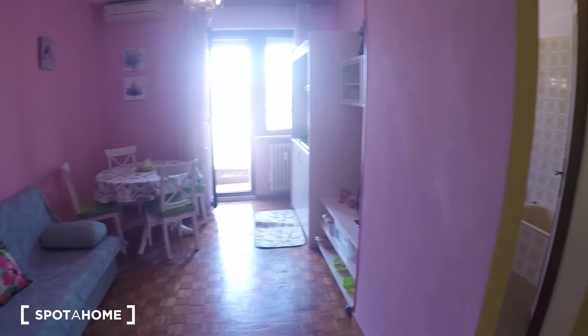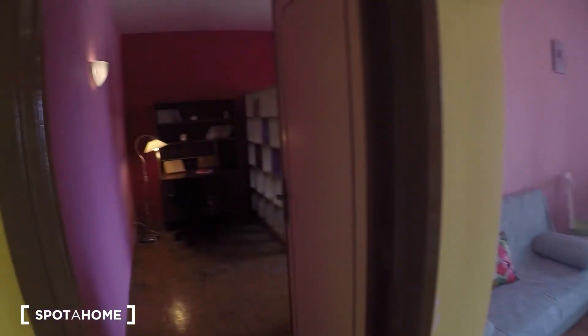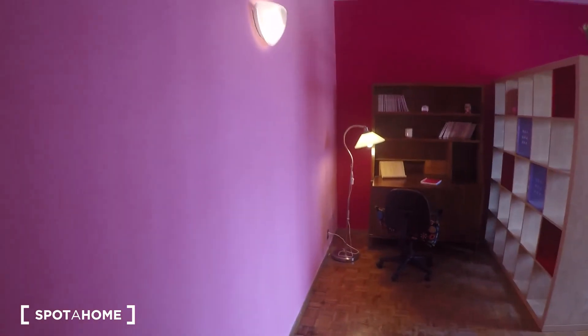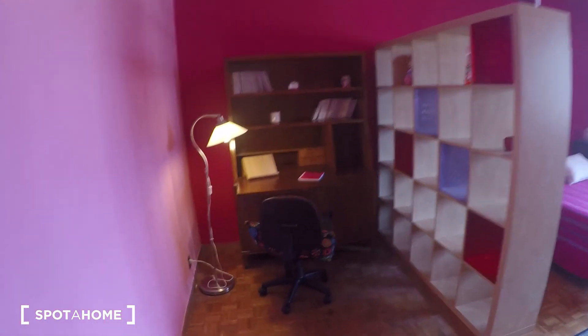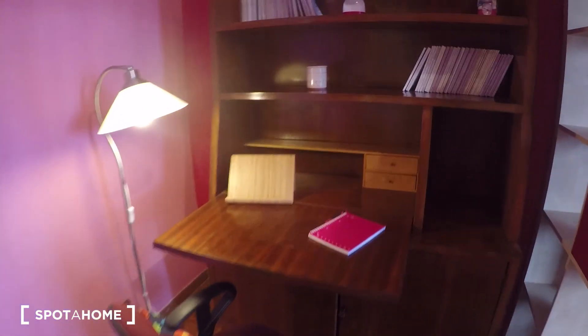Let's start from the entrance over there. You can see all the apartment, it's really nice. Let's look at the bedroom which is really nice here. There is a studio area with a desk, a lamp — it's really nice and really quiet as you can see.